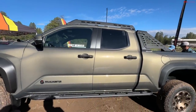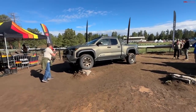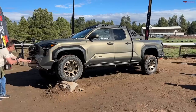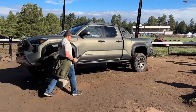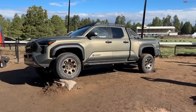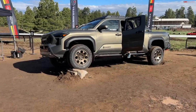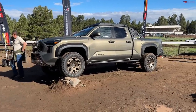Let's address some viewer questions. Will the Tacoma be able to be flat towed behind a motorhome? I checked with Sheldon the chief engineer — he said they didn't design the truck for that specifically. You can put it in neutral and put the transfer case in neutral, but you have to monitor temperatures. So it wasn't really designed to be flat towed — put it on a trailer. Can you get one with a manual transmission? No, unfortunately — the hybrid versions only have automatic. But you can still go pretty high in off-road capability with a manual on the non-hybrid versions.